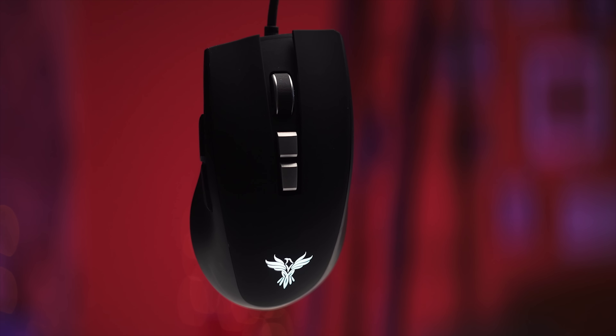The Vitesse Mouse from Phoenix features a lightweight design and a Novago 3310 optical sensor. Check it out to get a chance to win one at the link in the video description.